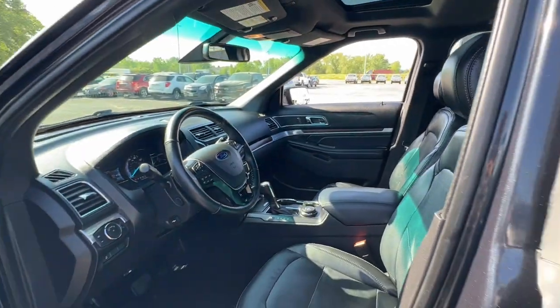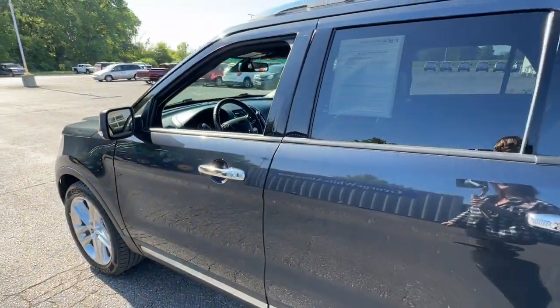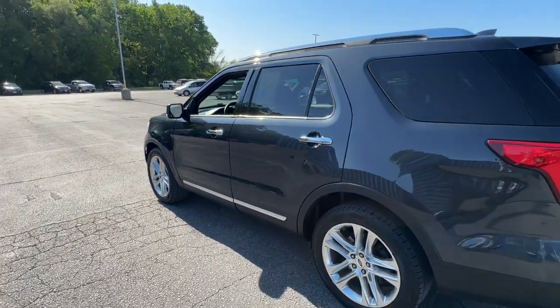Keyless entry, premium sound system, satellite radio, power passenger seat, heated rear seat.